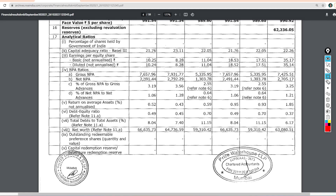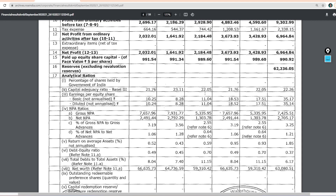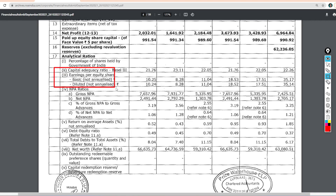Now let's talk about the earnings per share of the company. As you can see, the earnings per share in this quarter is 10.25. Last quarter it was 8.28 and last year it was 11.0. So guys, the earnings per share this quarter is quite good, but if we compare to last year, it has been a little bit lower.